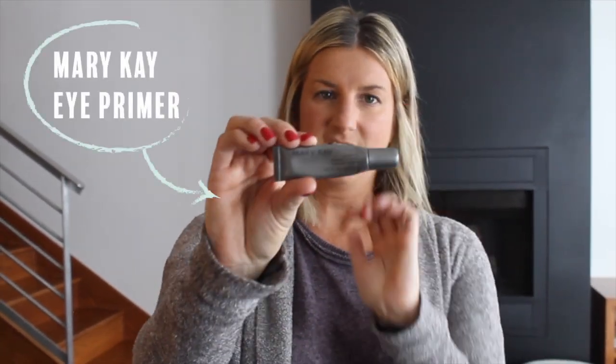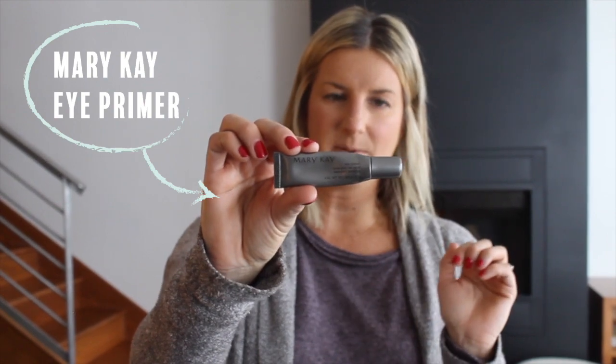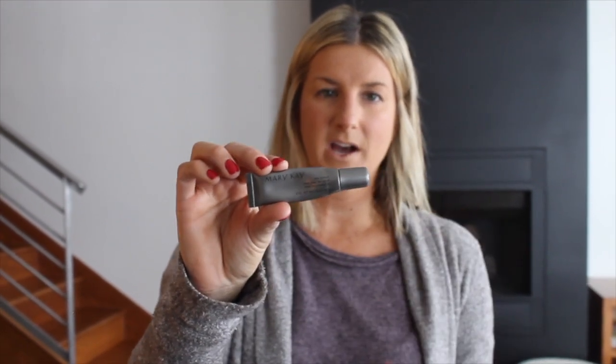First thing I use every day on my eyes is the Mary Kay eye primer. I love this eye primer — it does keep your eye makeup on all day long. I just always do a little bit on my finger, rub it together, and then put it all over the lid.